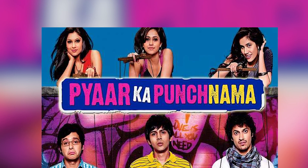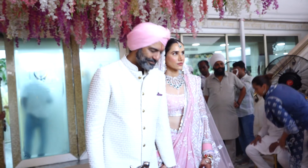Pyaar Ka Punchnama fame actress Sonalli Seygall has tied the knot with her longtime boyfriend Ashesh Sajnani in a traditional wedding ceremony in a Gurdwara.